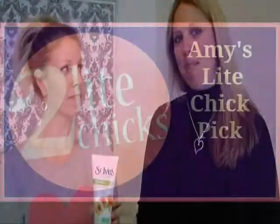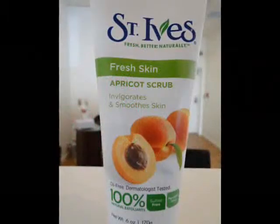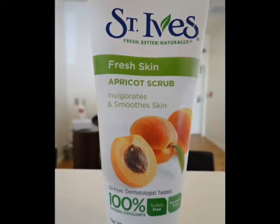Here at Two Lite Chicks we like to share with you the products that we love and use on a regular basis. Today it's Amy's Lite Chick Pick. My pick that I've been literally using for 15 years is the St. Ives Apricot Scrub.